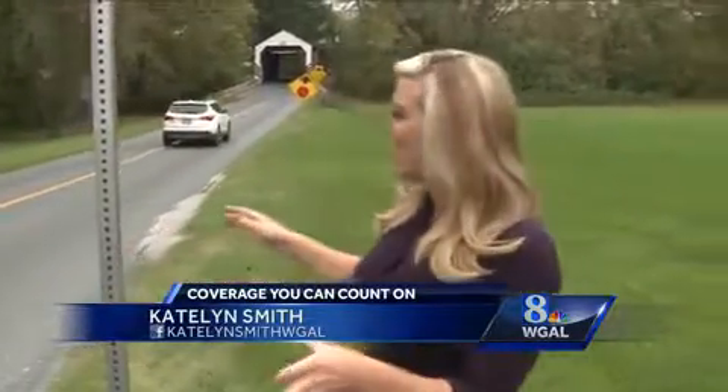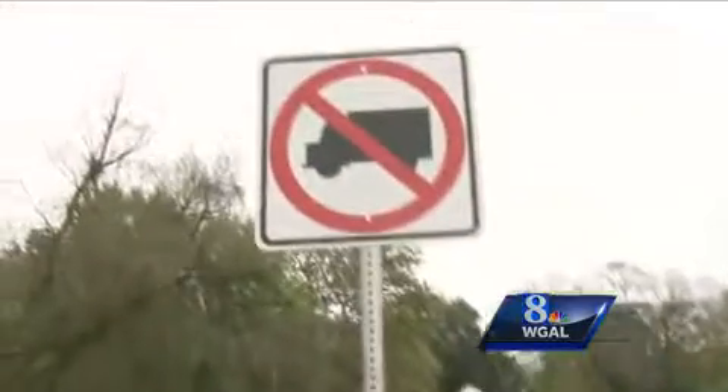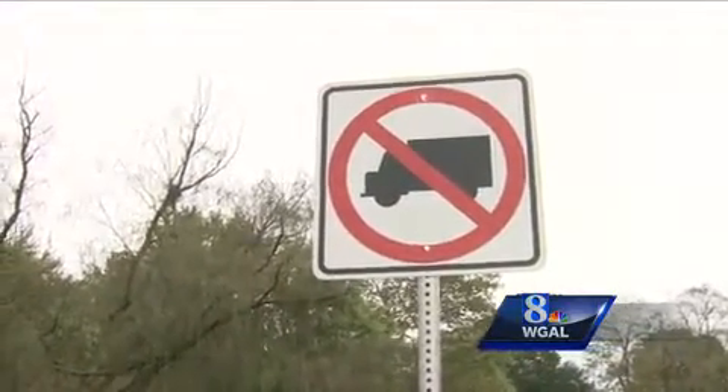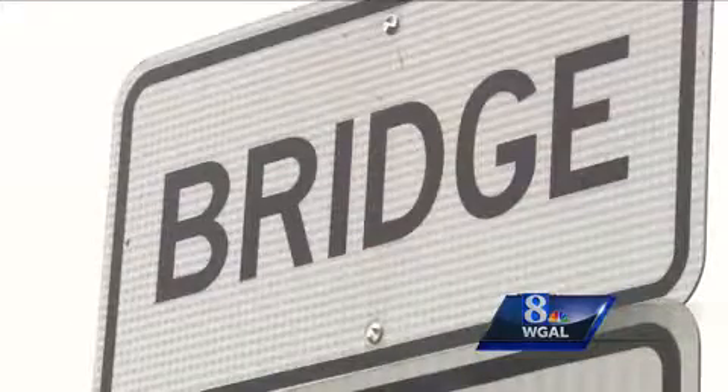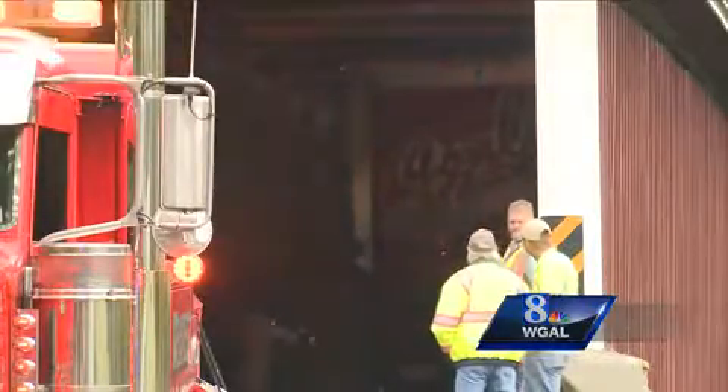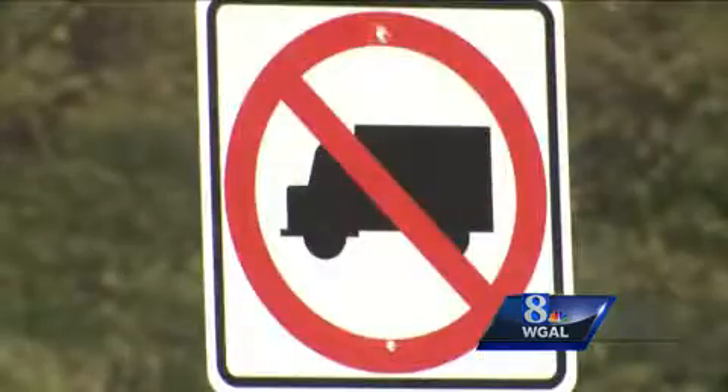Today the county put those signs just here along Erisman Road leading up to a covered bridge. This is one of the signs crews put in that the county says is the first of its kind leading up to a covered bridge. It might help a truck driver to be aware that his box truck is not going to fit through. Taxpayer money bought about a dozen more like it that will be added next week at bridges that are often hit.